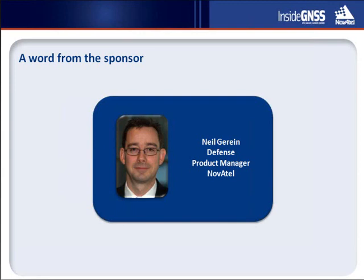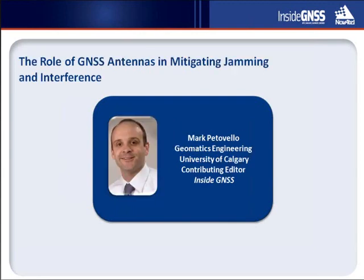Our moderator for today's web seminar is Dr. Mark Potavello. Mark is a professor in the Position, Location, and Navigation Group in the Department of Geomatics Engineering at the University of Calgary in Canada. Mark has been actively involved in the navigation community for more than 15 years, has received several awards for his work, and is also the contributing editor for the GNSS Solutions column of Inside GNSS Magazine. Mark, it's great to have you with us here again today.